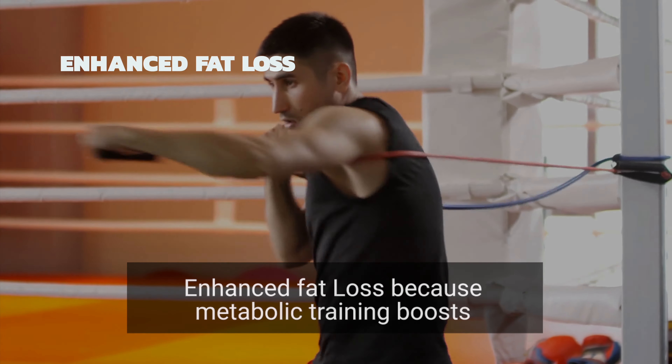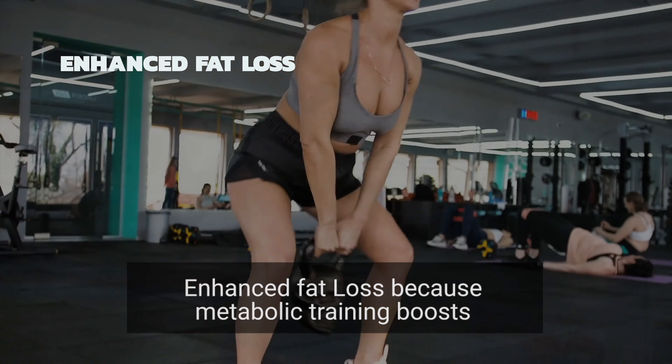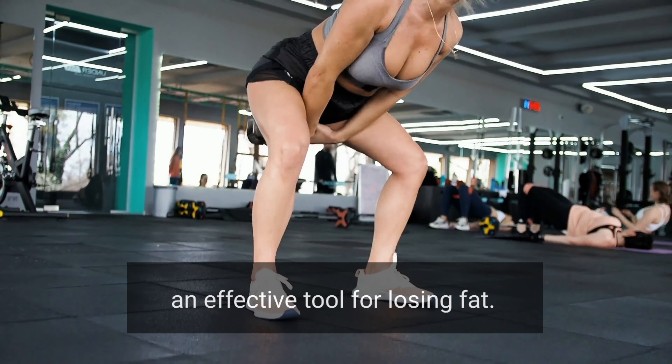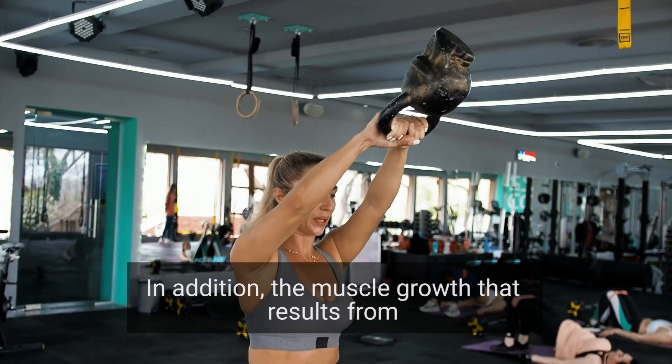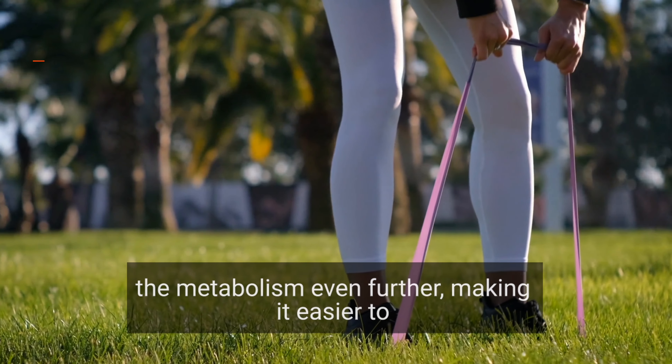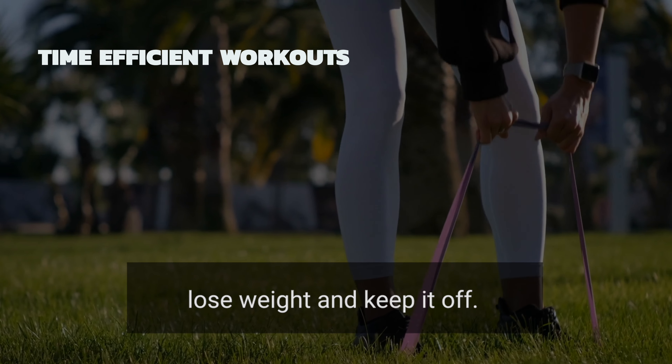Enhanced fat loss: because metabolic training boosts metabolism and burns calories, it can be an effective tool for losing fat. In addition, the muscle growth that results from this type of training can help to boost the metabolism even further, making it easier to lose weight and keep it off.